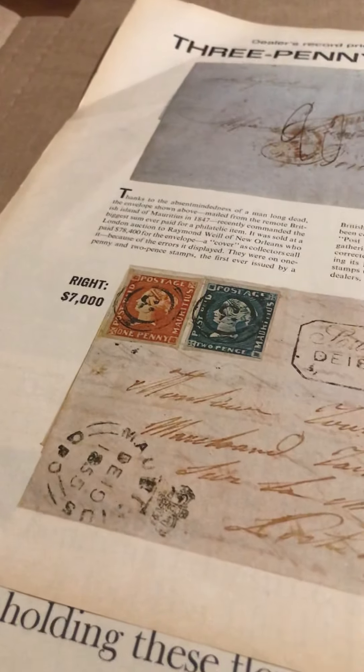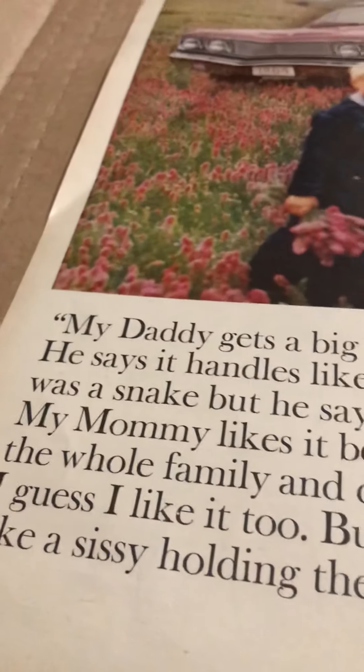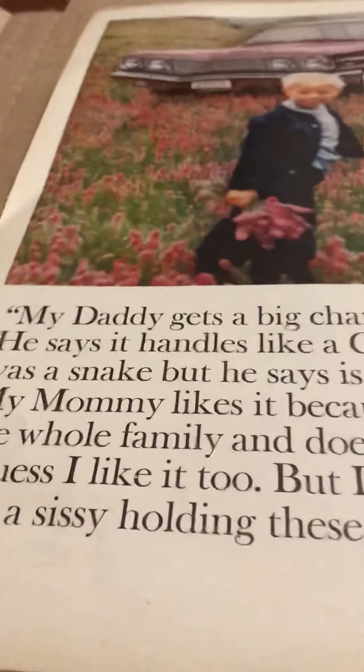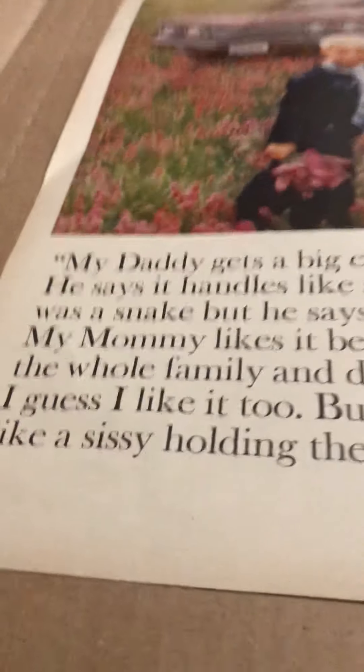Think about these ads too — the photography is simply awesome. Look at that perspective: the little boy in the middle of all those flowers, and then in the background, almost hidden, is that Ford Fairlane. There's a lot of good copy here: 'My daddy gets a big charge out of our Fairlane — he says it handles like a cobra, which I thought was a snake, but he says it's a sports car.'